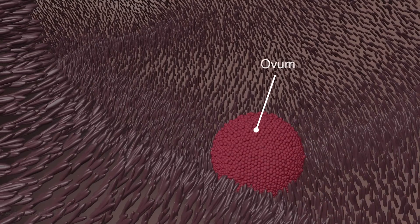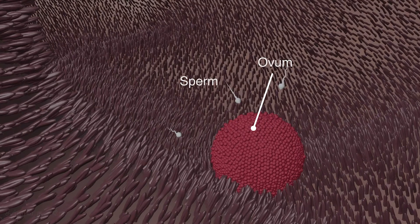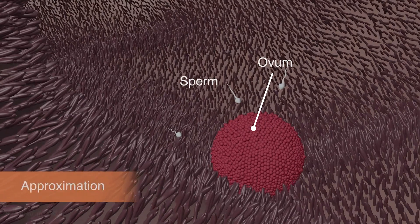The migration of the female gamete cell — the ovum — and the male gamete cell — the sperm — to the ampulla region, and their coming together closer for fertilization, is called approximation.